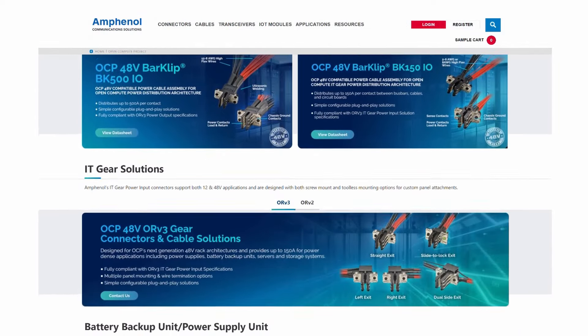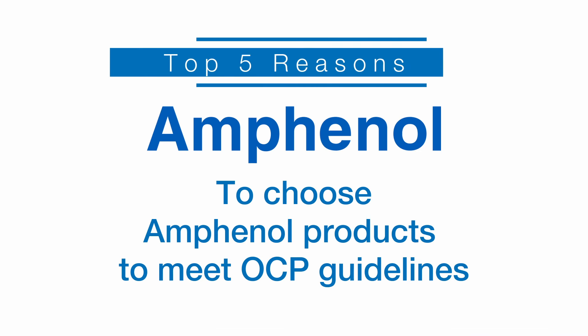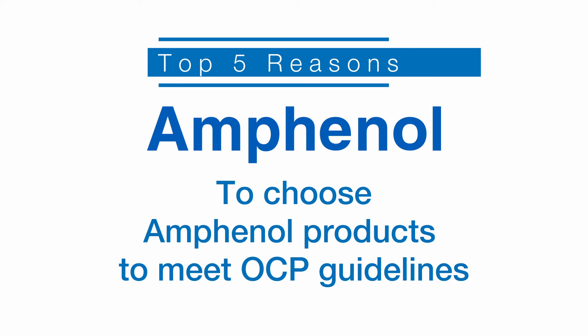Amphenol offers industry-proven, OCP-accepted components for your data center projects. Here are the top five reasons to choose Amphenol products to meet OCP guidelines.